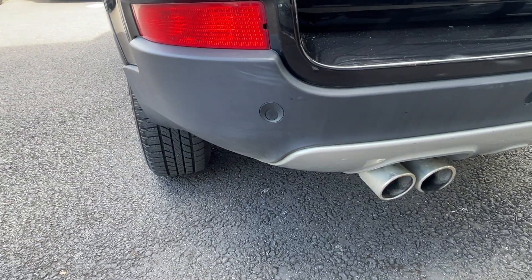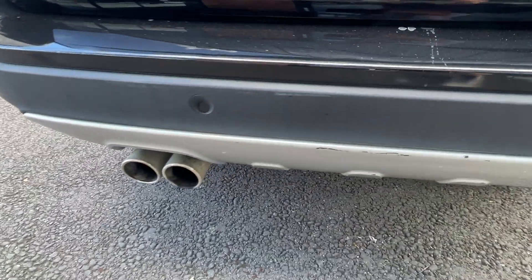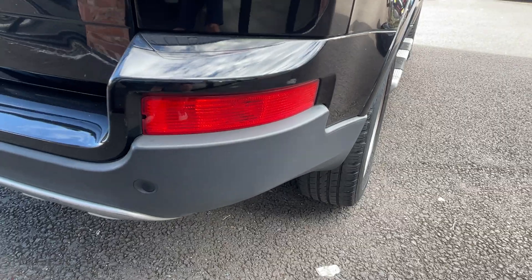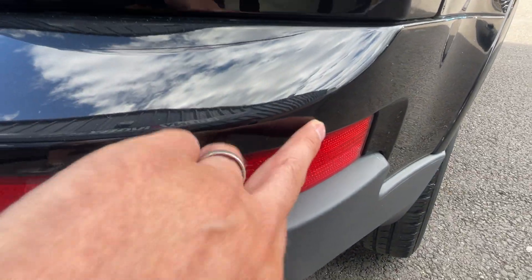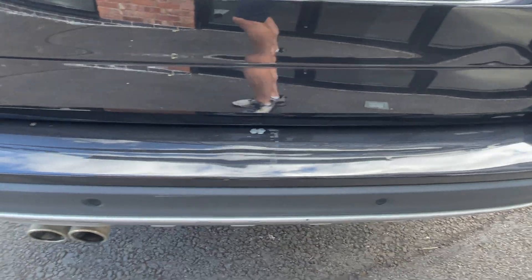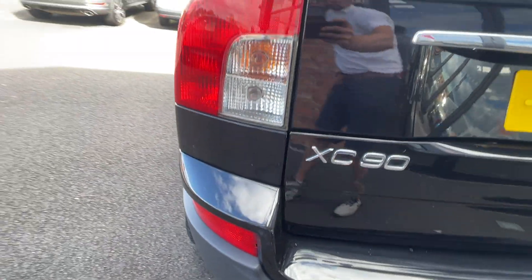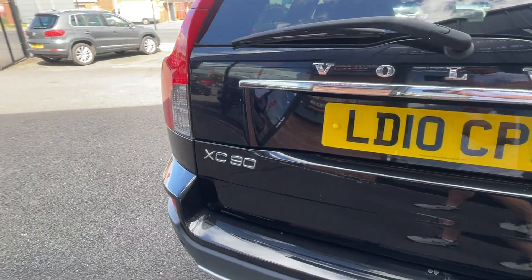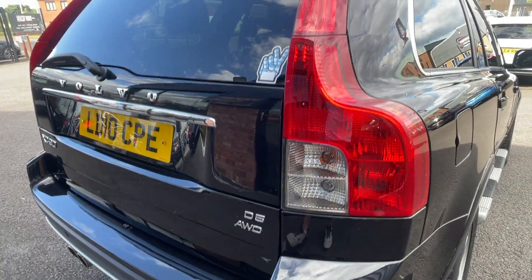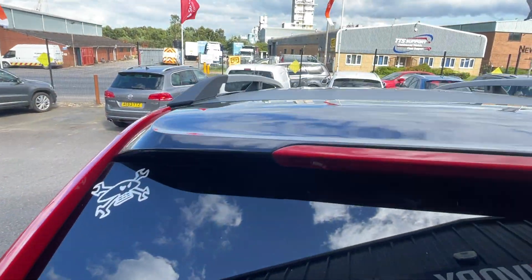Moving around the rear of the vehicle, I'll check out the plastics, lights, rear sensors and twin tailpipes. Plastics all look good — tiny mark there, just a touch-up prior to sale. Loading area is good. Moving up to the lights and the tailgate, they look really good — no problems with the screen and along the roof.